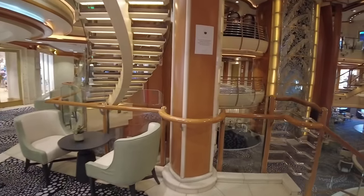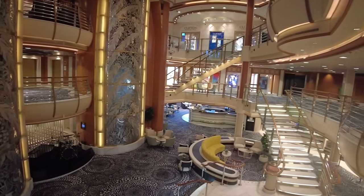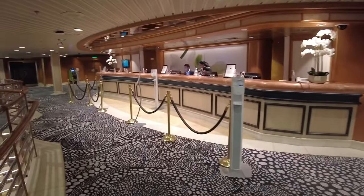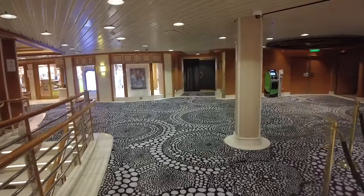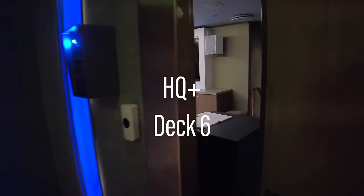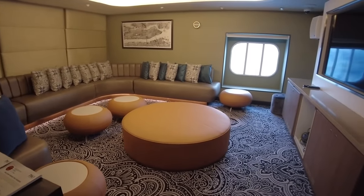Back through to the central atrium on Deck 6, you'll find the guest reception desk. Next to the reception desk, you'll find HQ and HQ+, P&O's youth and teen centres aimed at older children. We'll take a quick look in HQ+.